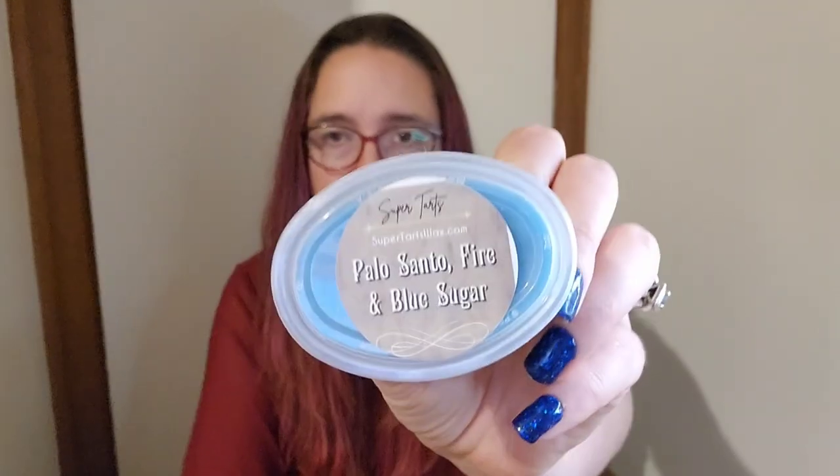Fire and Blue Sugar from Super Tarts smells really good — it's like a woody, smoky blue sugar. Then Charcoal Tonka Flannel Sheets and Steel Sugar from L3. I'm not sure if I'm going to love that one, but we'll give it a go.